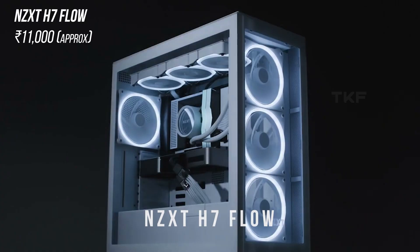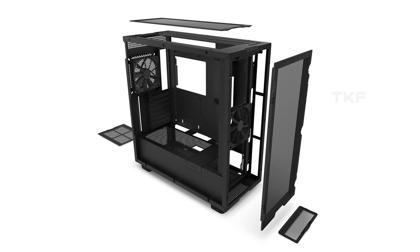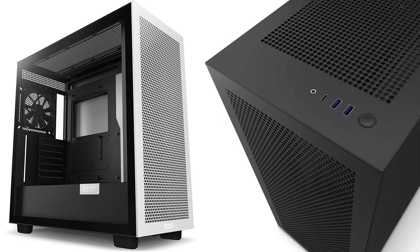Now moving to the premium level — for a nice cabinet looks-wise, aesthetics-wise, and airflow-wise. First is the NZXT H7 Flow — the H7 models are high airflow models that support E-ATX motherboards. It has a mesh design in the front, good steel construction, decent build quality, 360mm radiator support in the front and top. It comes with two normal fans and is around 11,000 Rs. price range — a nice cabinet from NZXT.